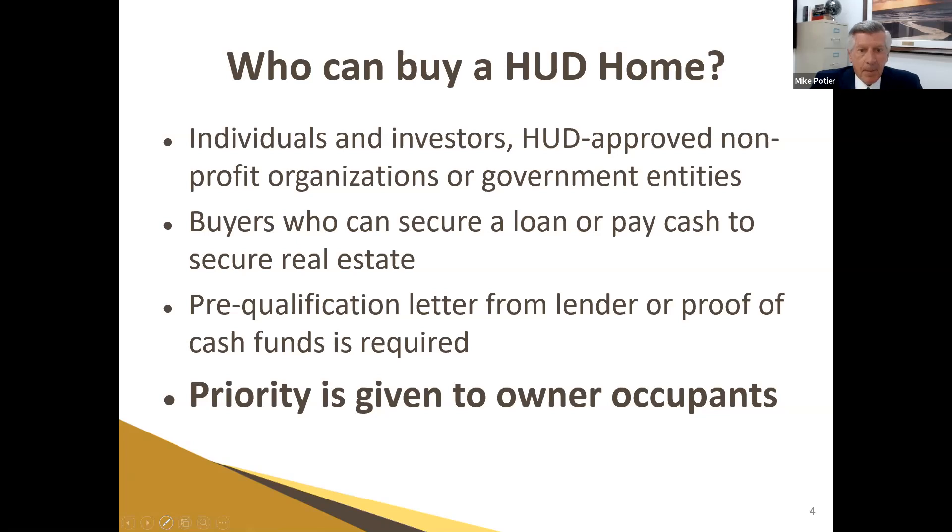The only thing HUD cares about is the highest net cash in their pocket when all is said and done. If you are going to get financing, we do need a pre-qualification letter and proof of funds prior to submitting your bid. There is a priority bidding period for owner-occupants — we'll talk more about that in just a little bit.